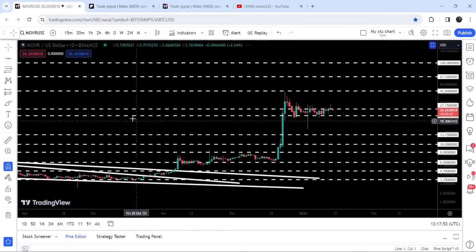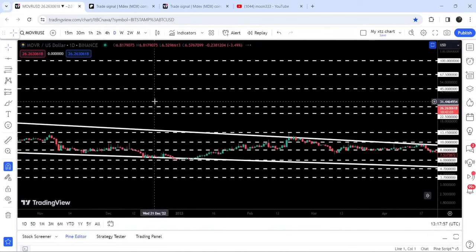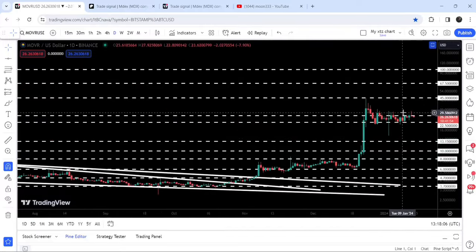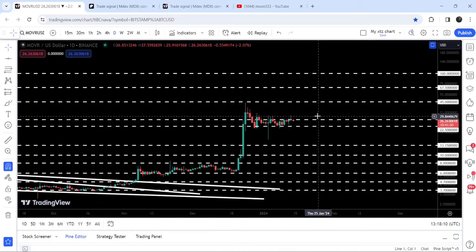That $22.50 support is more visible on the daily timeframe chart. If we switch to the daily timeframe and move back to May 2022, you can see it has been acting as a resistance for several days. And again you can see it is acting as a strong resistance for the past several days as well.